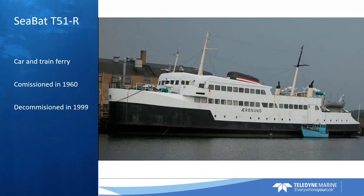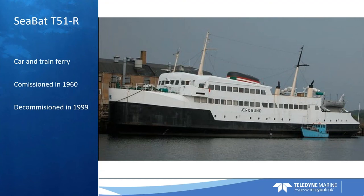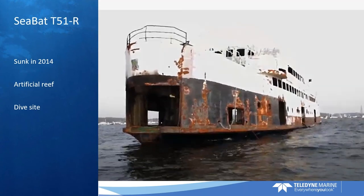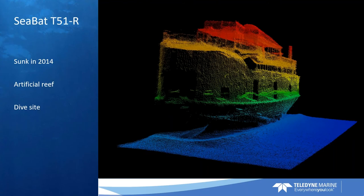Another example is a ferry — a local car and train ferry commissioned in the 1960s. After about 40 years of loyal service to the local community, it was decommissioned in 1999. After it had been used as a museum and a site for cultural events, it was expensive to maintain a 40-year-old ferry just as a museum or for restaurants. So in 2014 it was prepared for sinking, and it would then form an artificial reef and also function as a dive site for tourists.